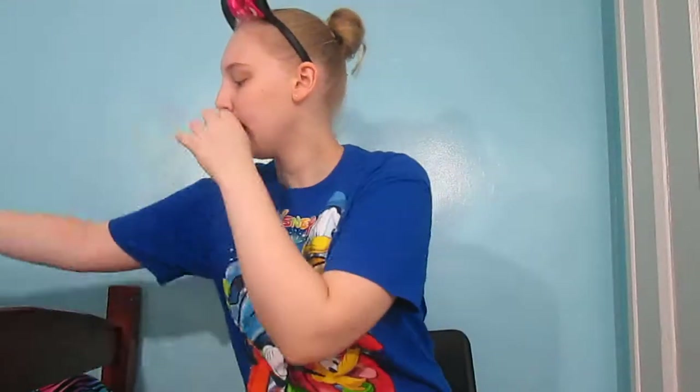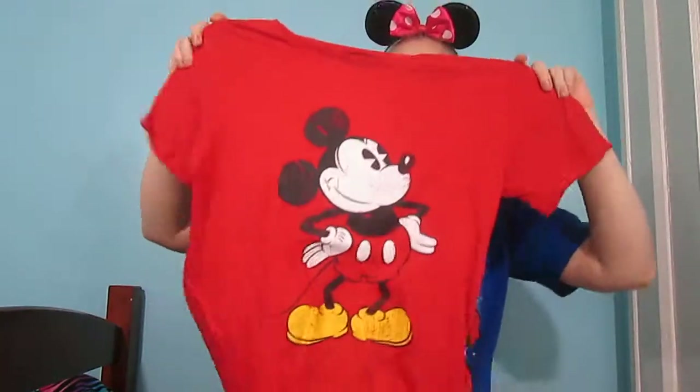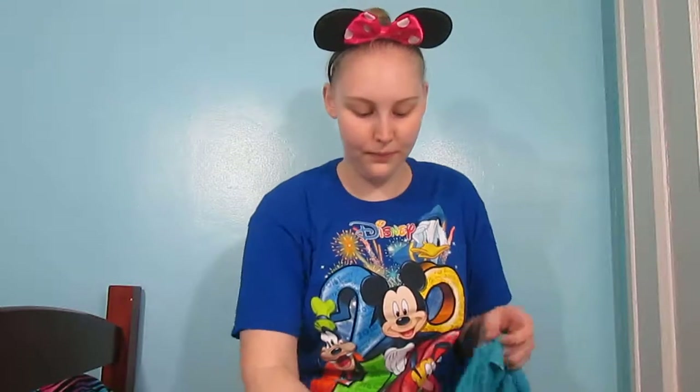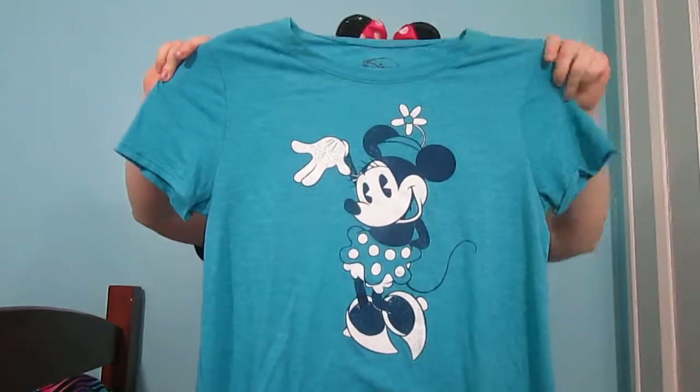I think I got this next one from JCPenney as well — this is the one I wore in my Welcome video. It's just all red and then it has Mickey Mouse right there in the middle. A couple of these I don't know where I got them from because I got them so long ago, but a few of these I recently got from Kohl's. This blue shirt has Minnie Mouse on the front in her old-style look, and I really like this one.